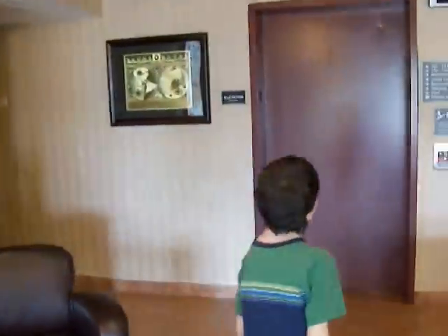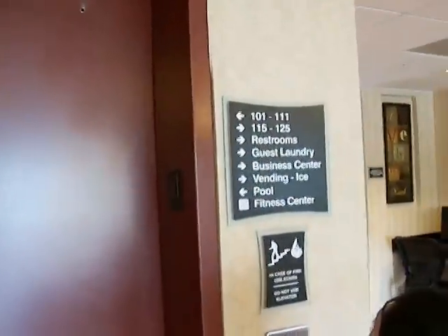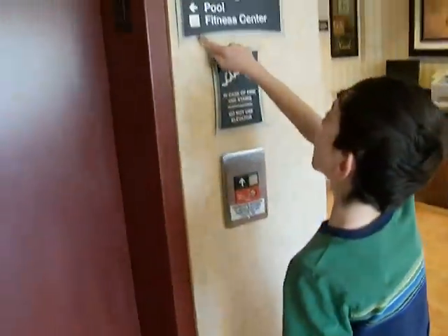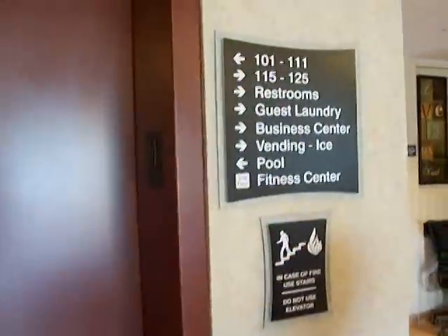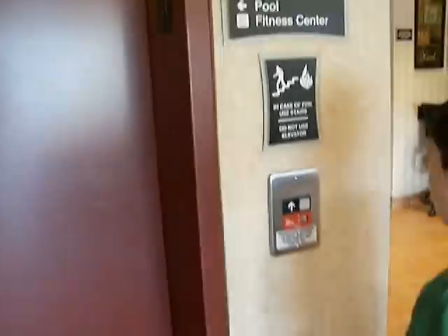Oh, here's the elevator right here. Yeah, look at there. You've got the elevator. That's right. Oh, look at this, Dad. The fitness center is on the second floor. Second floor. Wow. That's pretty good. Okay, go ahead.